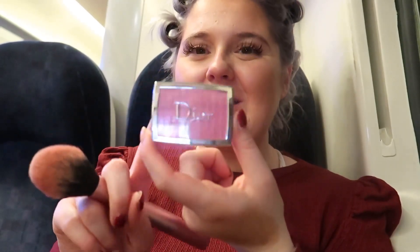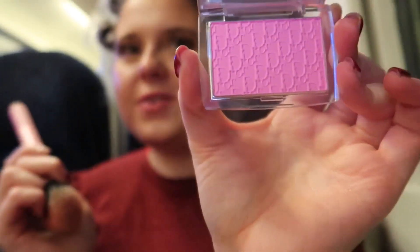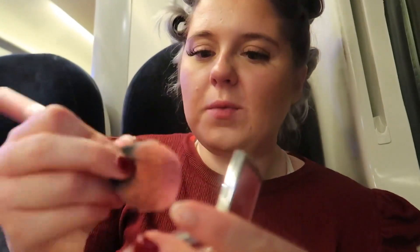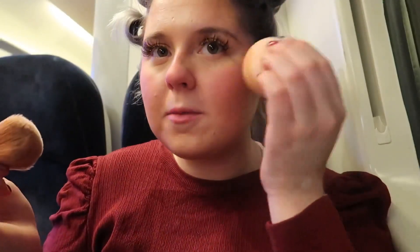Now I'm using the Dior Backstage blush in the pink shade — how beautiful is that! We're nearly at London now so this needs to be quick. It looks so pink on there. I'm so sad I forgot to bring liquid blush, but wow, that is very pink. A little bit too much but that color is beautiful — blend it in a little bit.